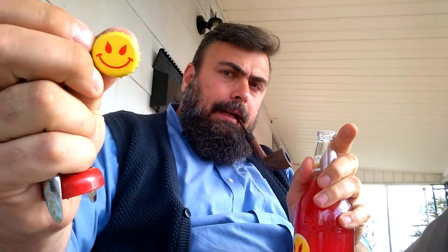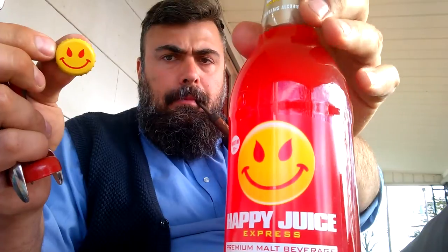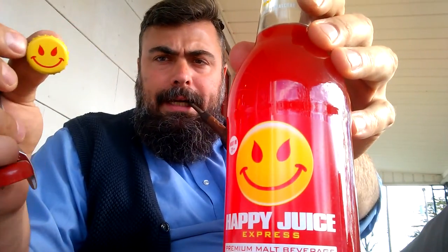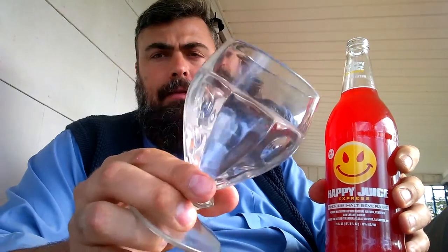Fun little bottle cap, by the way — smiley face. I have to say, the packaging is honestly attractive to me. It's fun. It's pretty. I want to drink it. Here I have a glass for an ice cream sundae — I'm going to use it for this fine beverage.